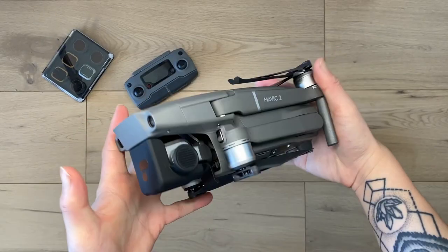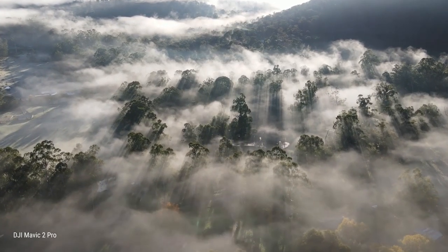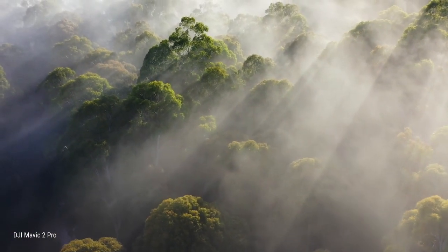Next up, the DJI Mavic 2 Pro — a ton of fun to fly and an absolute aerial imaging beast. It's a great tool in conjunction with my DSLR, and with a flight time of just over 30 minutes per battery, more than enough for most people. I used the original Mavic Air before this and found the image quality just wasn't there when I was printing big. This one, however, ticks a lot of boxes.